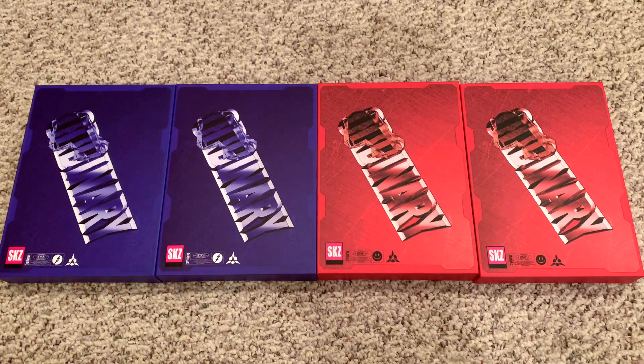Hi guys, today I'm going to be unboxing Stray Kids' Ordinary album. I'm so excited. All the teasers were so amazing and the music video was so fun to watch. I loved the choreo and the song is so catchy.